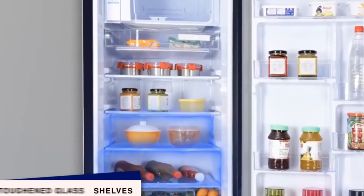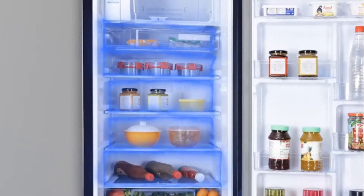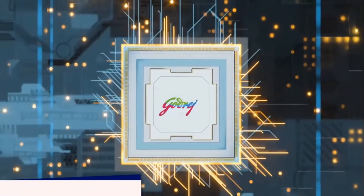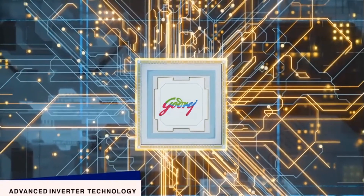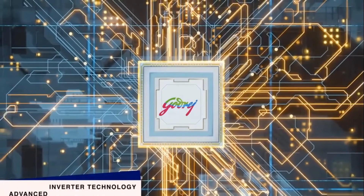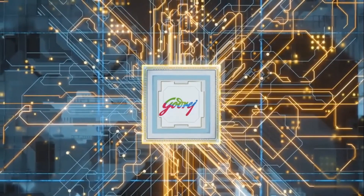The toughened glass shelves are durable and strong and can hold heavy pots, pans, and utensils. Its advanced inverter technology uses a variable speed compressor that adjusts its operations intelligently, resulting in greater efficiency, durability, and silent operation.